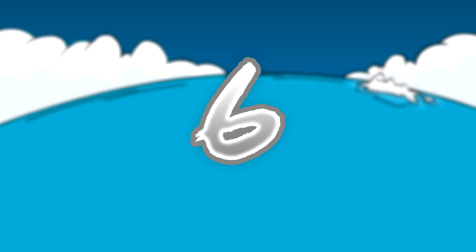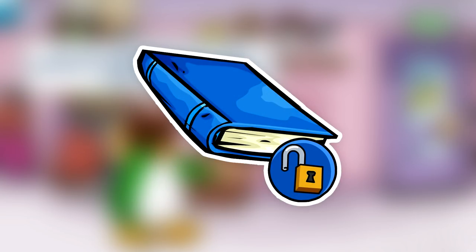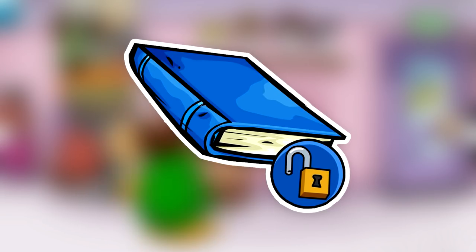Number six on this list is dedicated to the Blue Book. The Blue Book is only obtained by having a comic, question, riddle, joke, or poem featured in the Club Penguin Times. Some players that have this item include Lunax and Shawnee 6.